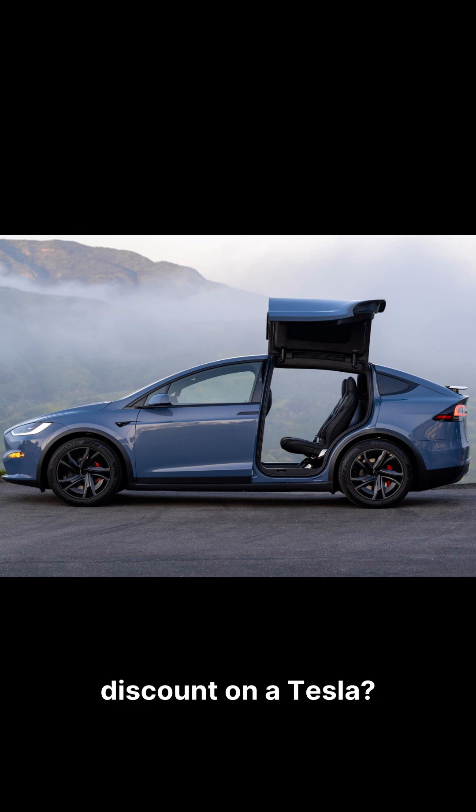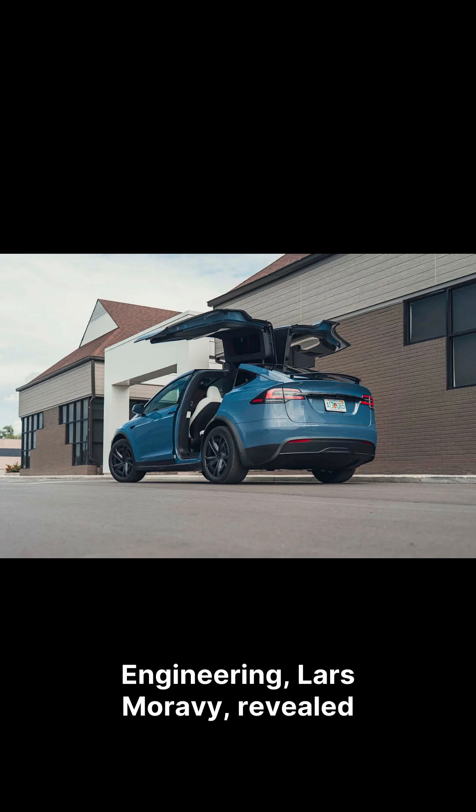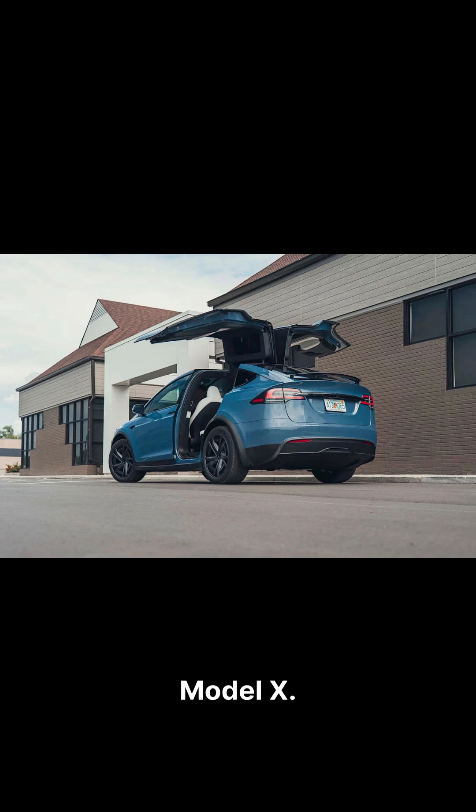Hey there, how do you get a £400 discount on a Tesla? Ask the engineers. Tesla's VP of Vehicle Engineering, Lars Moravey, revealed they shaved over £400 from the new Model X. His secret incentive? A case of beer for every kilogram saved.